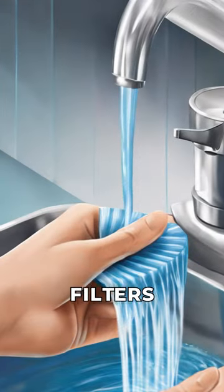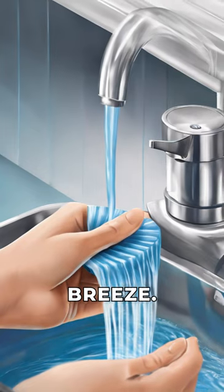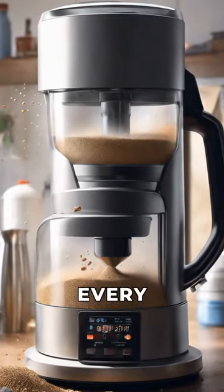Say goodbye to constantly buying filters — this vacuum features a washable HEPA filter, making maintenance a breeze. With a 600ml dust cup, you can clean your entire car without having to stop and empty it out every few minutes.